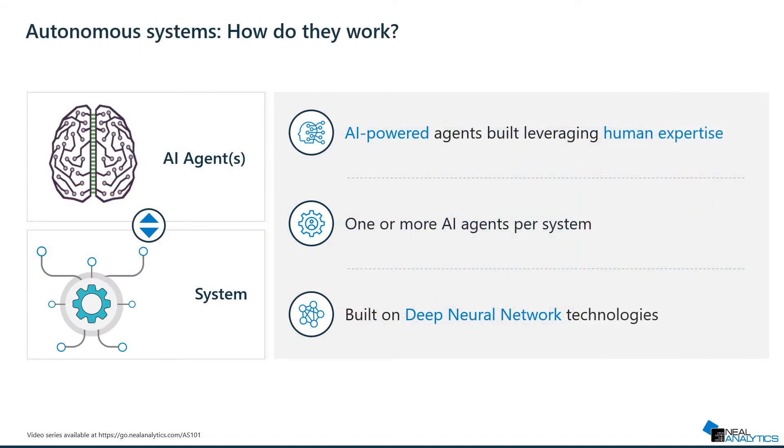At the highest level, autonomous systems are one or multiple AI agents that control complex systems. Those agents are built leveraging existing human expertise in your company, also known as machine teaching.